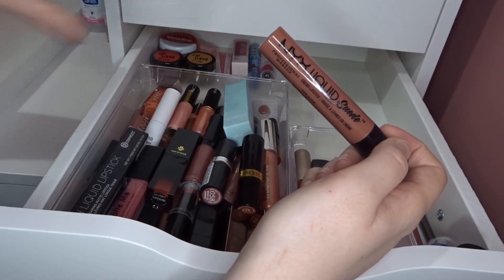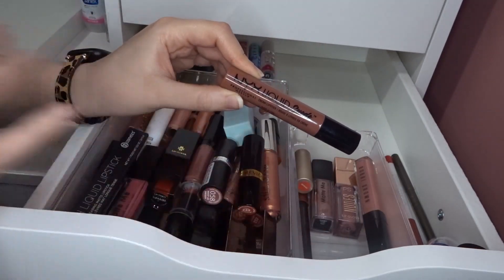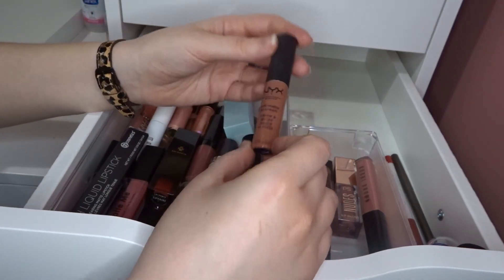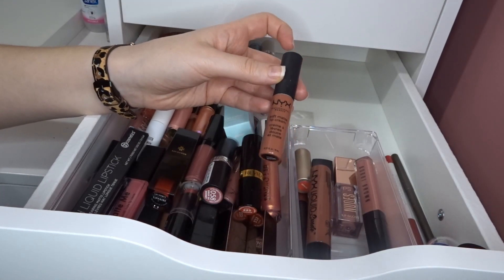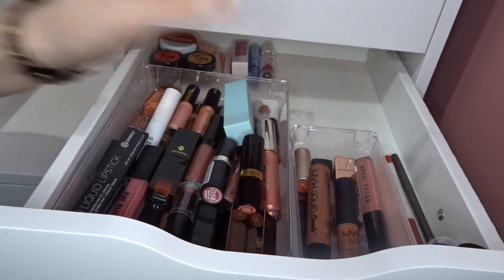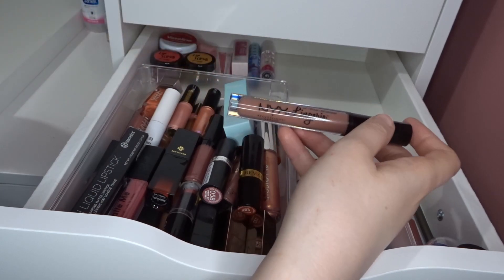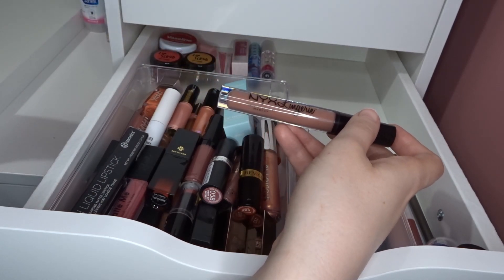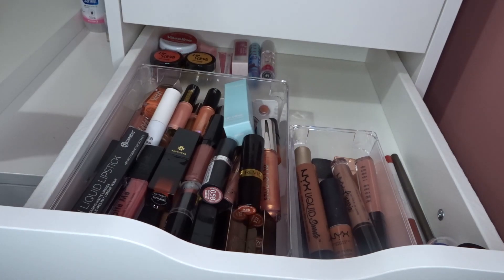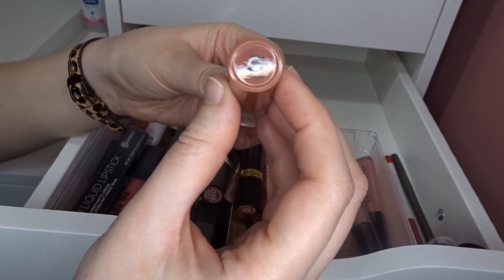I have an NYX Soft Matte Lip Cream in Cannes — I find myself reaching for this one a lot because it's a beautiful color I know looks great on me. I also have the NYX Lingerie in Bedtime Flare — another one I used to reach for constantly. I really love the NYX formula; I got a lot of these in a lip advent calendar a few years back.